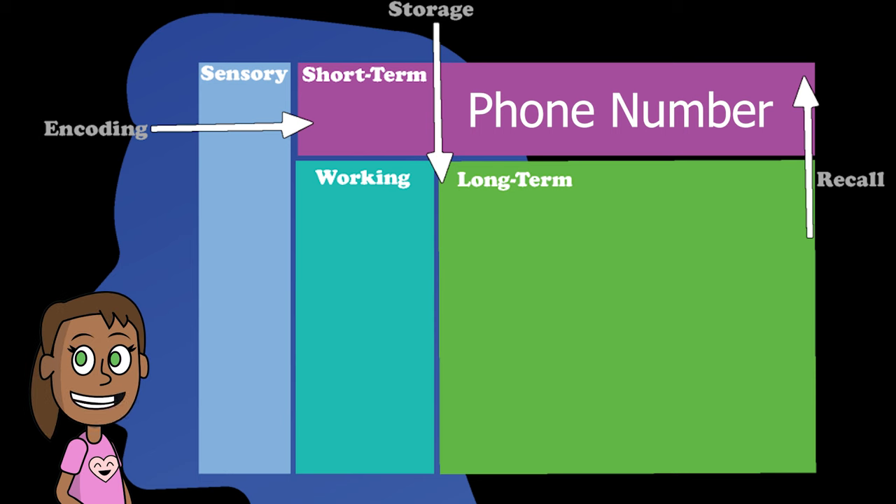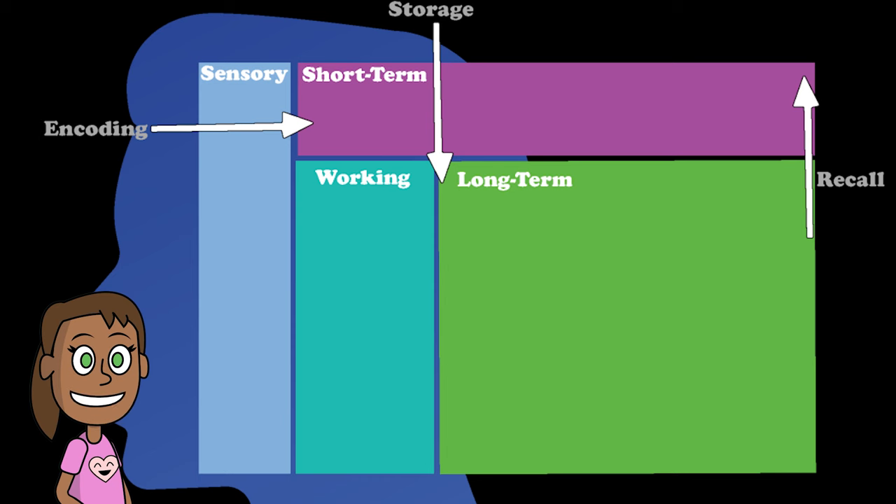But if you don't pay attention to it or repeat it, you might forget it soon. You can remember from four to nine things in your short-term memory.